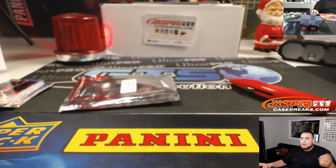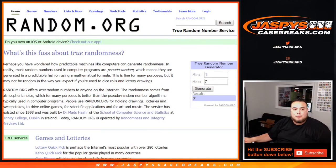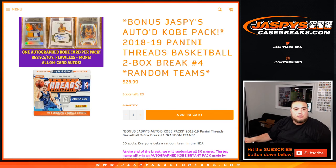And there you go everybody — that was the break. We have another one of these in the store, at least a couple more. Number four is in the store and I believe we're down to 20 now, we can get another one going. JaspysCaseBreaks.com, guys. Appreciate it.